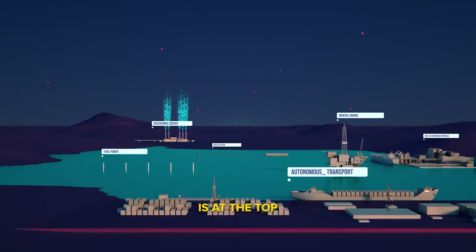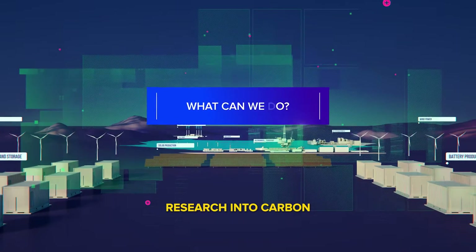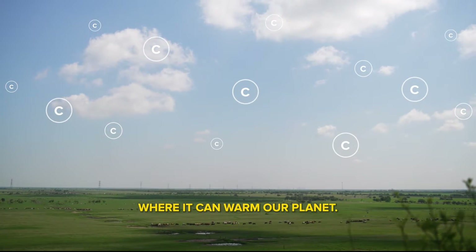Reducing our carbon footprint is at the top of everyone's mind. But what is actually being done to slow it down? Research into carbon sequestration could offer answers on how we can store some carbon in the ground and not in our atmosphere, where it can warm our planet.